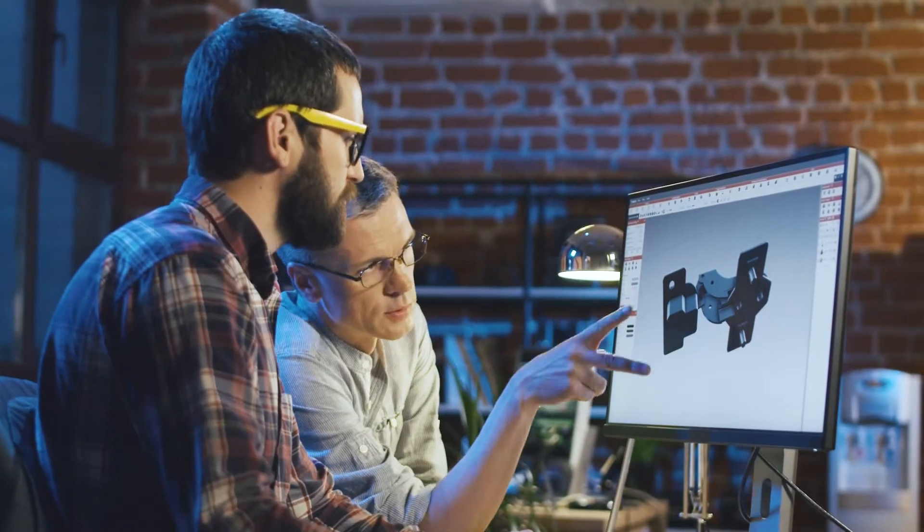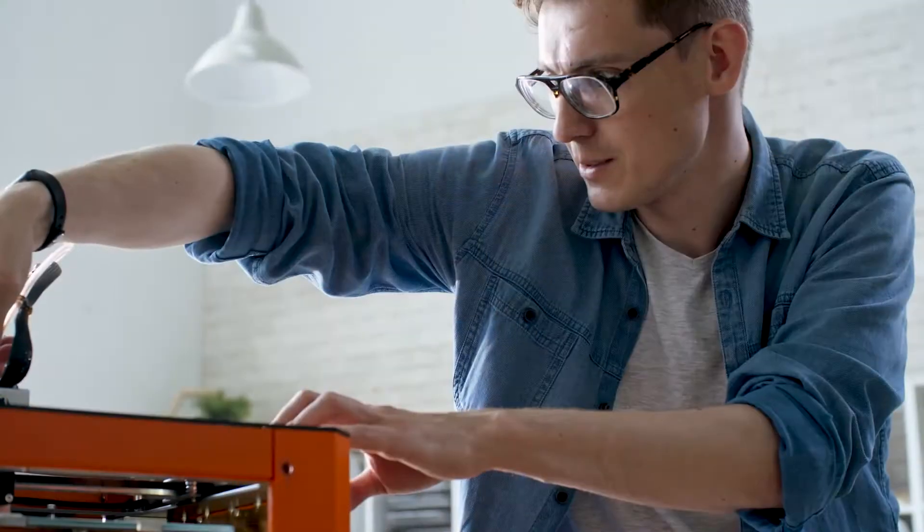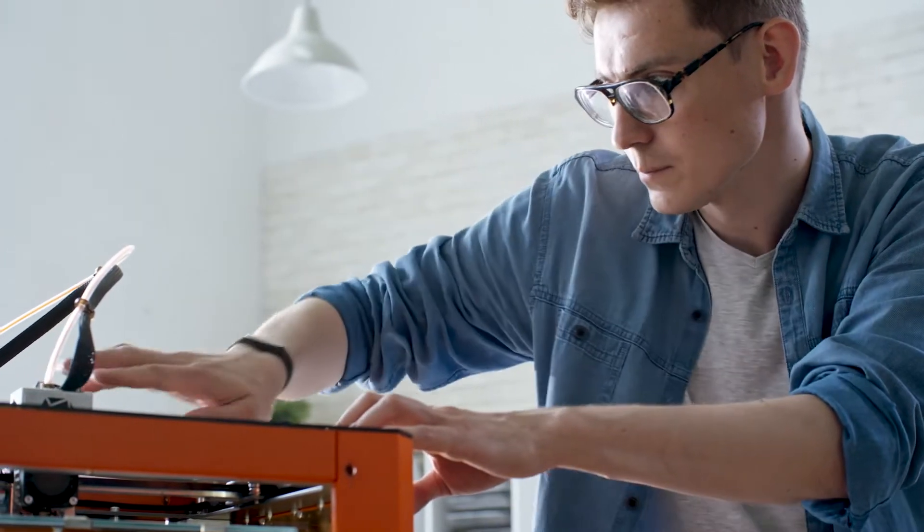I always wanted to do something mechanical or with my hands. I had always thought I was going to be an engineer from the get-go because I was always taking things apart. I ended up going into engineering, got my associate's degree in mechanical engineering, and wanted to do something related to that.